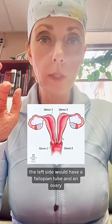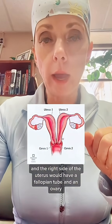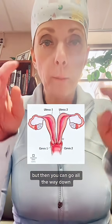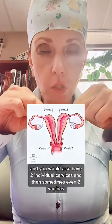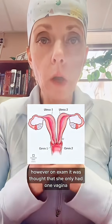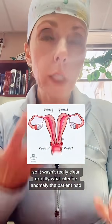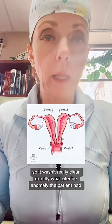One side of the uterus, the left side, would have a fallopian tube and an ovary, and the right side would also have a fallopian tube and an ovary. You can go all the way down and there would also be two individual cervices and sometimes even two vaginas. However, on exam it was thought that she only had one vagina, so it wasn't really clear exactly what uterine anomaly the patient had.